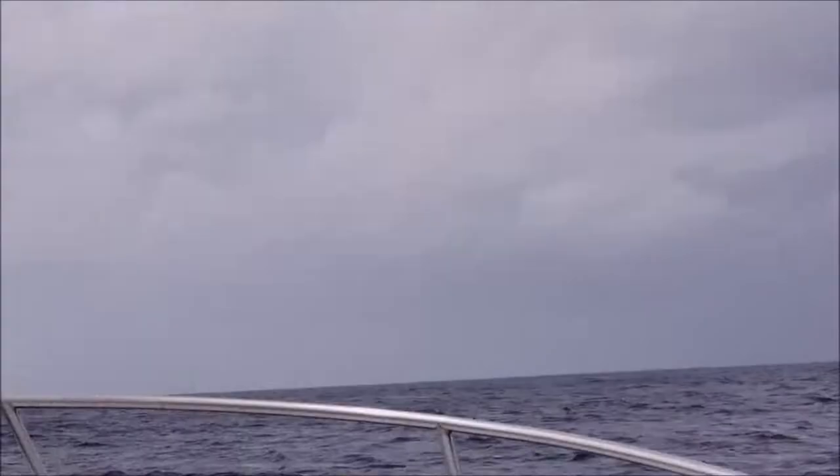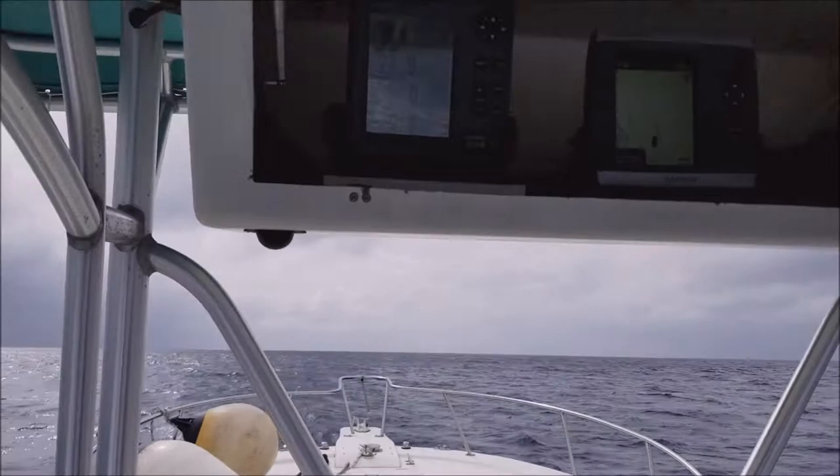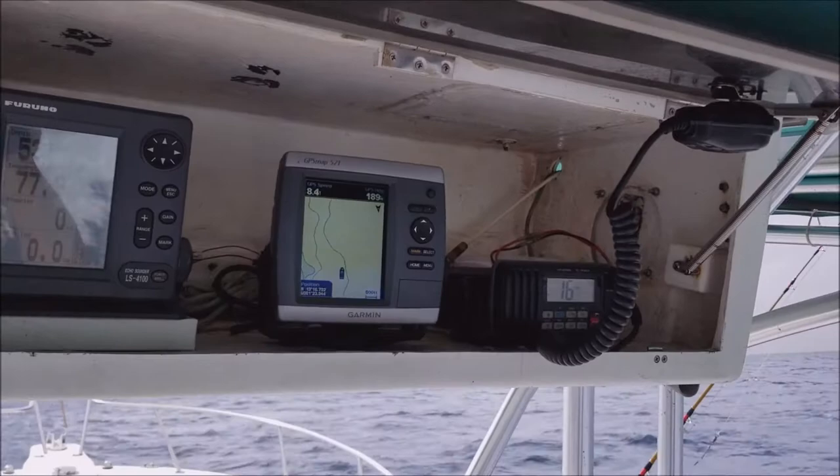Hopefully we'll have the fish on here soon. Here's all the gadgets up here — the depth finder, GPS, ship to shore radio, all that good stuff. Hopefully we'll have a fish on soon.